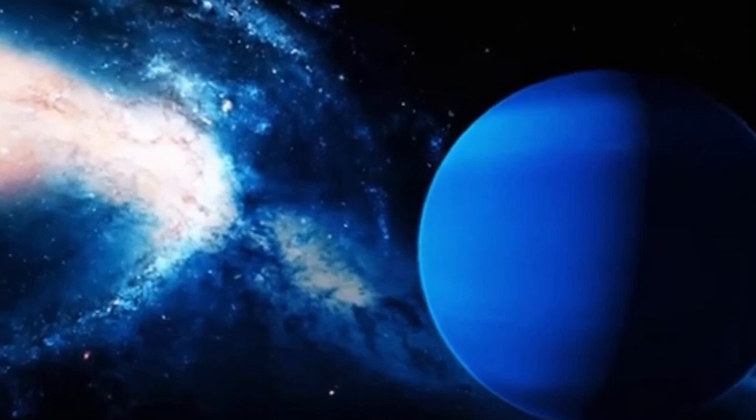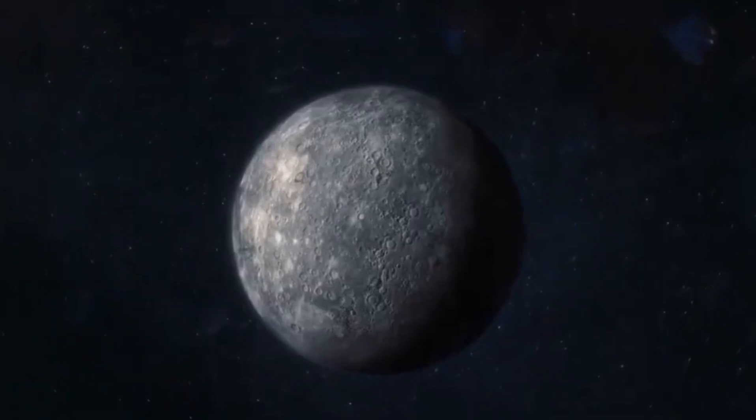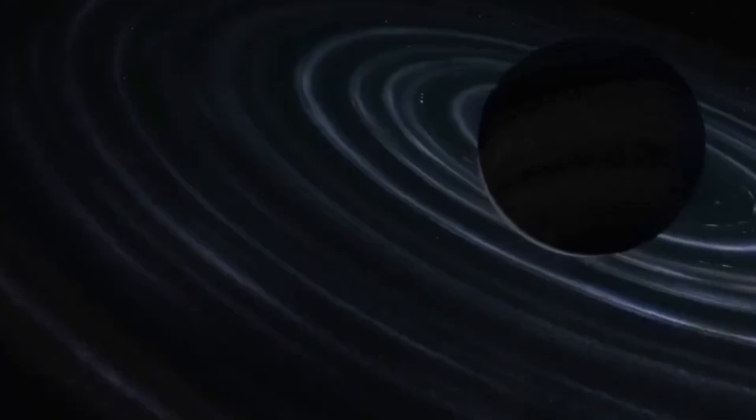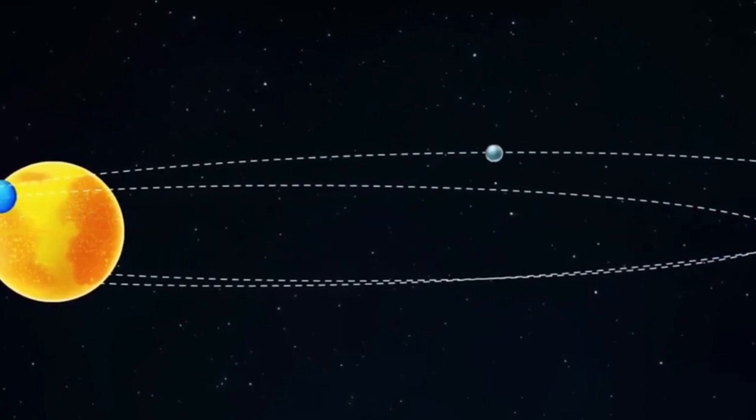Neptune, an ice giant about four times wider than Earth, has a radius of around 15,300 miles and a volume of 15 trillion cubic miles. It is mostly composed of water, methane, and ammonia. Unlike Earth, Neptune lacks a solid surface — its thick atmosphere extends deep into the planet, reaching a mantle of methane and ammonia ice surrounding a rocky core.